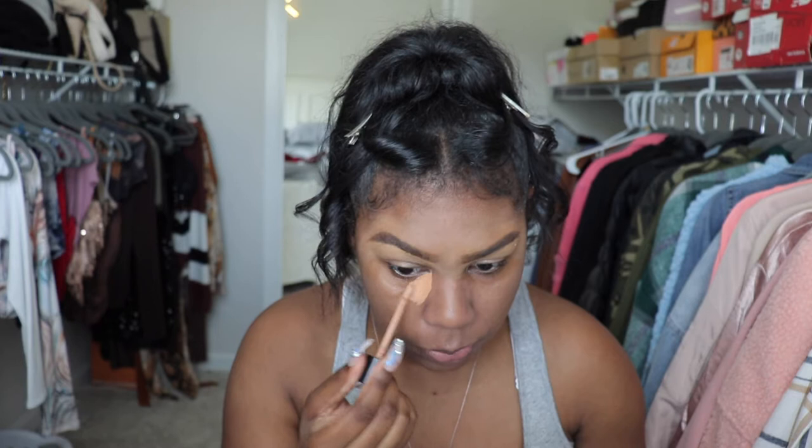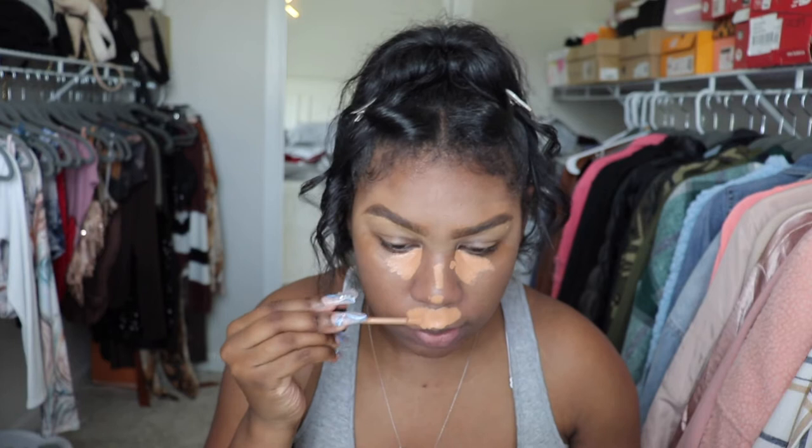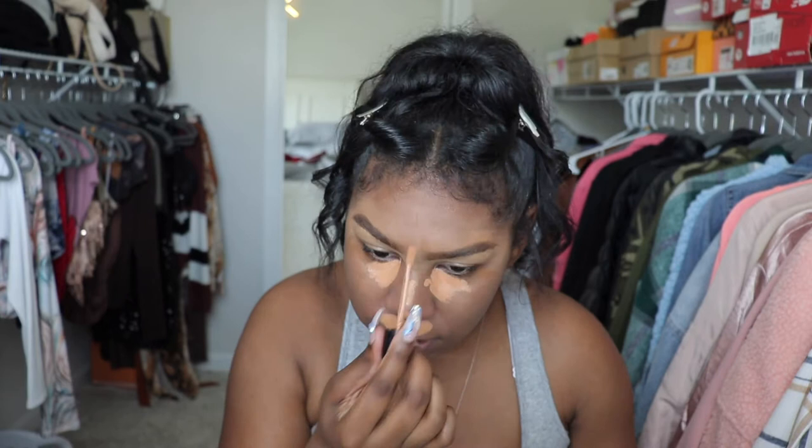Moving on, we're going to start concealing. I'm grabbing my Kylie concealer — the shade has rubbed off but I'm just going to take some and conceal under my eyes like normal. This is like a brightening layer, not really my highlighting layer. I do this to cancel out any darkness on the face, like under-eye bags, and get the base. It's going to look pretty uneven with a lighter concealer, but trust the process — it will all come together.